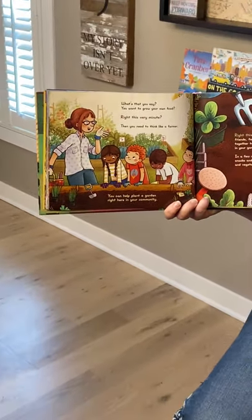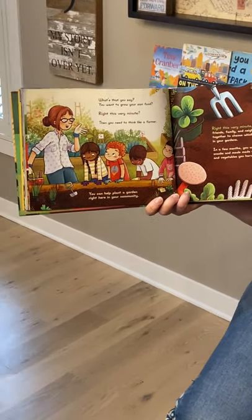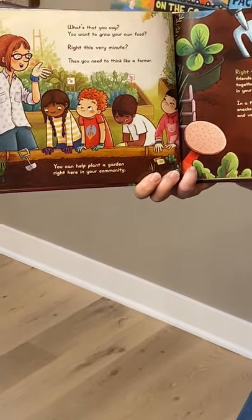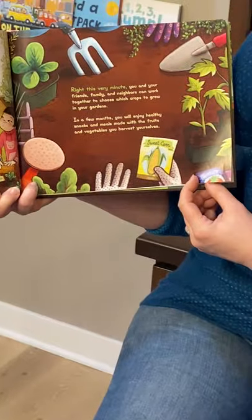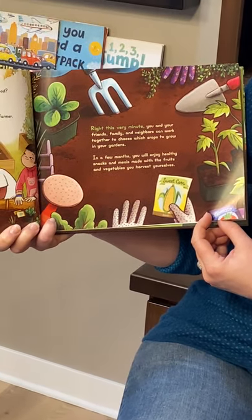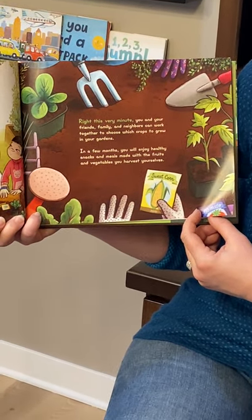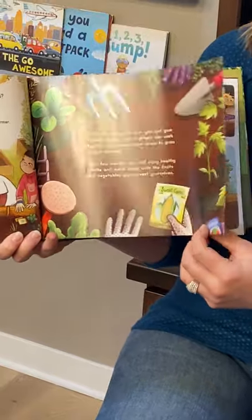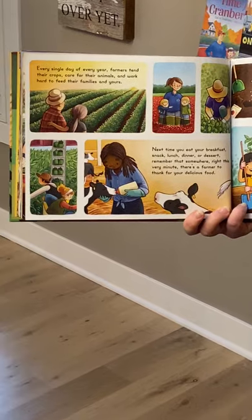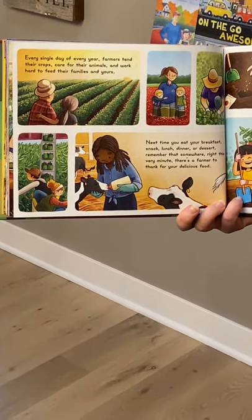What's that you say, you want to grow your own food? Write This Very Minute? Then you need to think like a farmer. You can help plan a garden right here in your community. Write This Very Minute — you and your friends, family and neighbors can work together to choose which crops to grow in your gardens. In a few months you will enjoy healthy snacks and meals made with the fruits and vegetables you harvest yourselves. Every single day of every year, farmers tend their crops, care for their animals, and work hard to feed their family and yours.